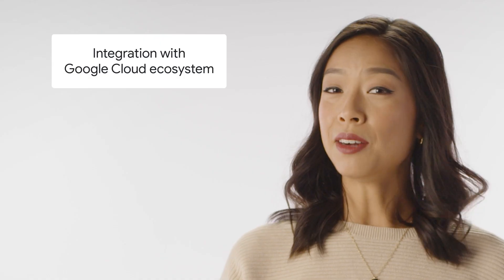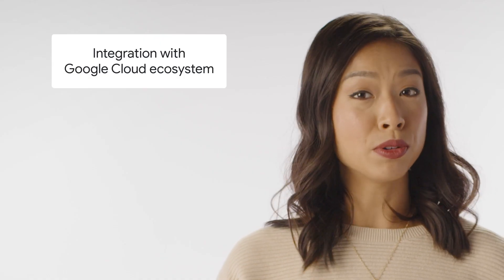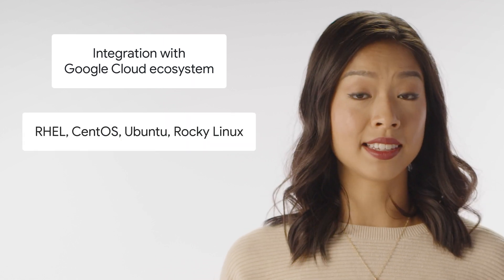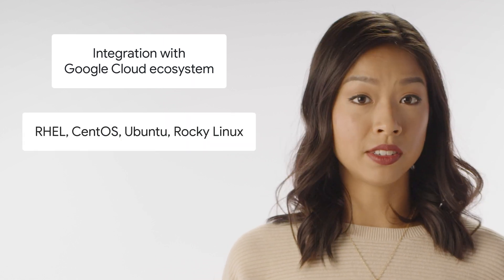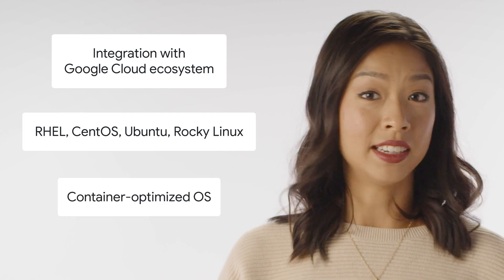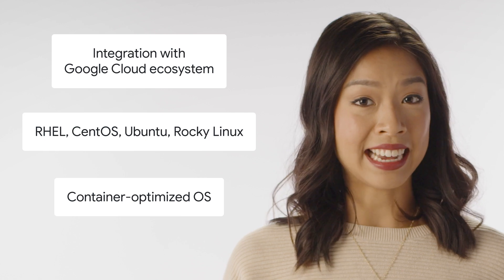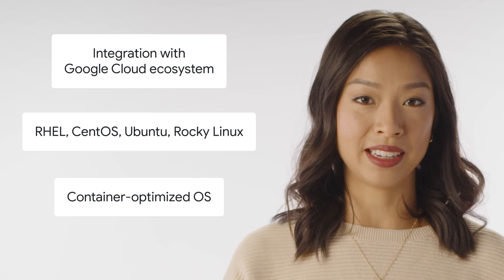The key win here is the integration with the Google Cloud ecosystem. Tau T2A VMs support most popular Linux operating systems, such as Red Hat Enterprise Linux, CentOS, Ubuntu, and Rocky Linux. In addition, T2A VMs also support container-optimized OS to bring up Docker containers quickly, efficiently, and securely.